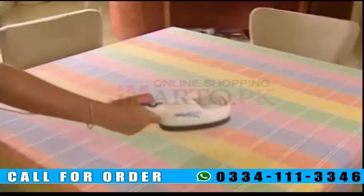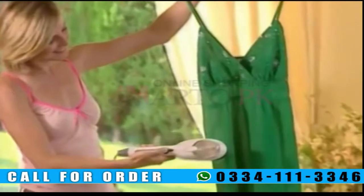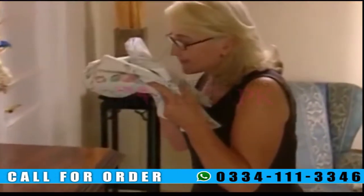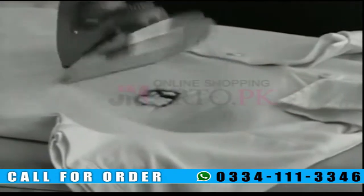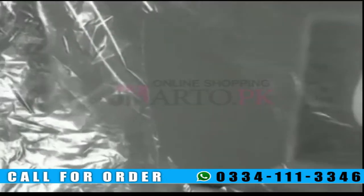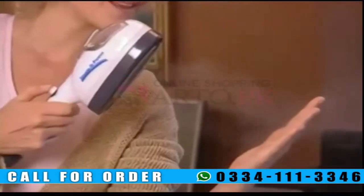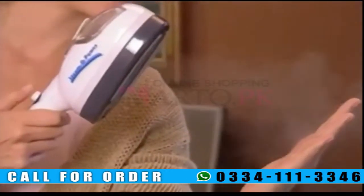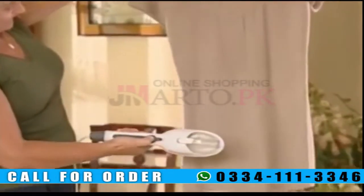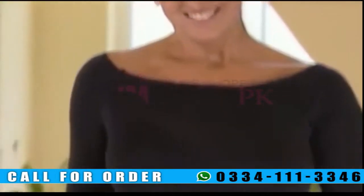With just a few passes, the steam rejuvenates the material, leaving your clothes soft and smelling fresh and clean. Conventional irons can burn your clothes — look how this piece of plastic is destroyed. But with SteamO Power, the plastic stays intact. Because SteamO Power only uses steam, it's safe to use even on delicate clothes. This delicate acrylic blouse comes out perfectly after just one pass.